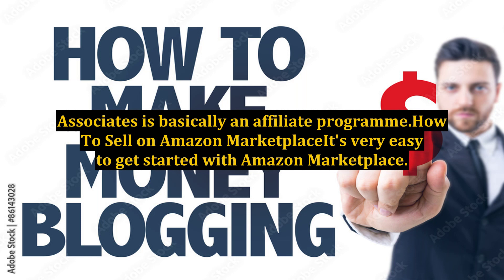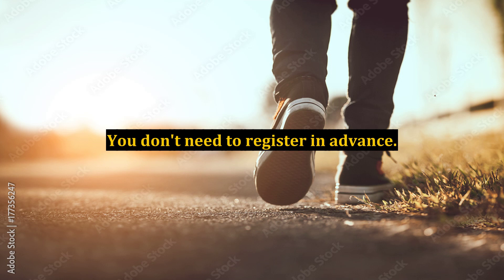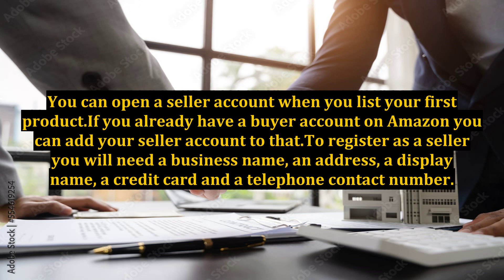It's very easy to get started with Amazon Marketplace. You don't need to register in advance; you can open a seller account when you list your first product. If you already have a buyer account on Amazon, you can add your seller account to that. As a seller you will need a business name, an address, a display name, a credit card, and a telephone contact number.